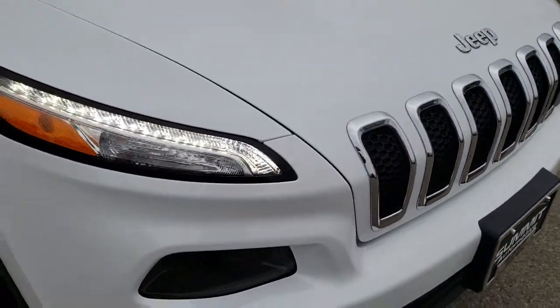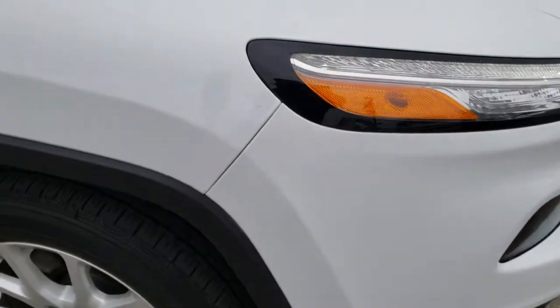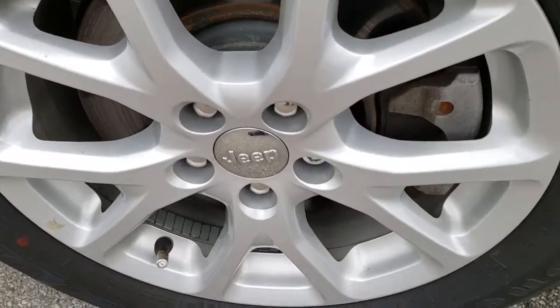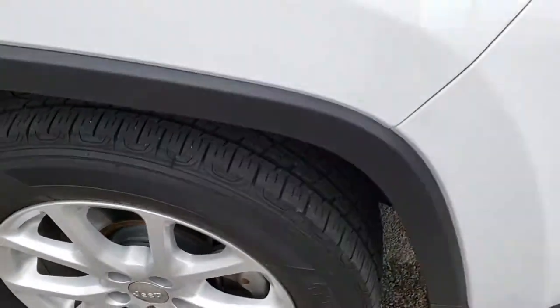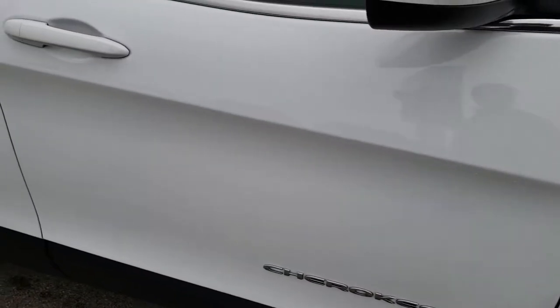It has a chrome trim grille and the chrome trimmed Jeep logo. No dents, dings, or scuffs on that front fender or bumper, and this front fender is in excellent condition. Passenger side rim, no scuffs or scrapes on that. And as you go down this side of the Jeep, you can see just how clean the body is, how reflective and mirror-like that paint is.